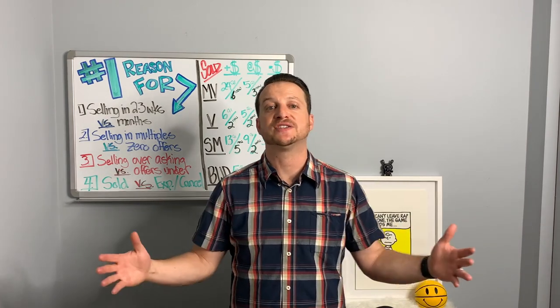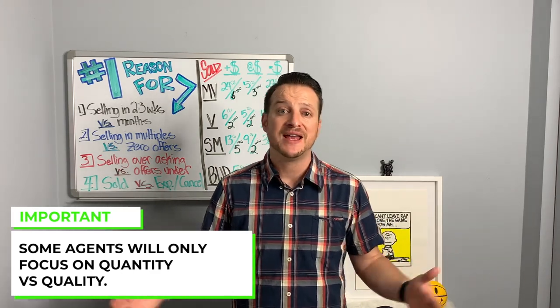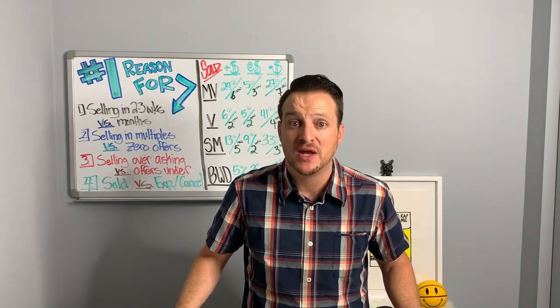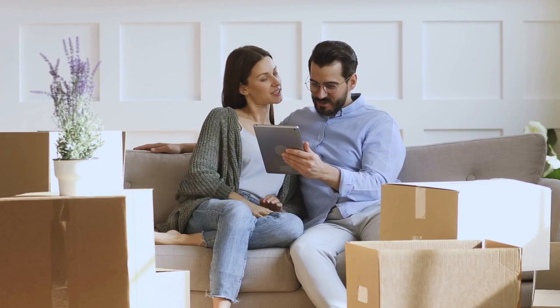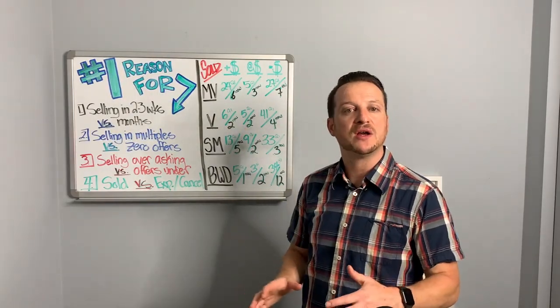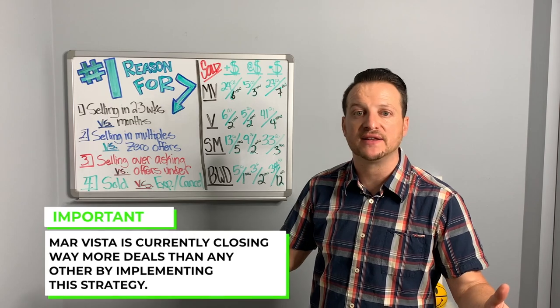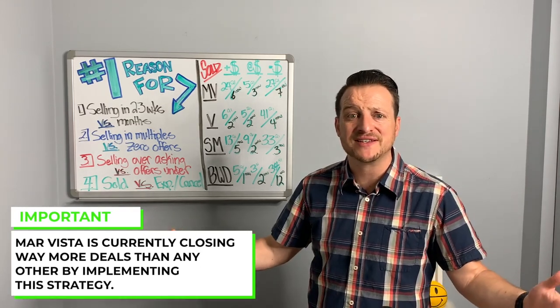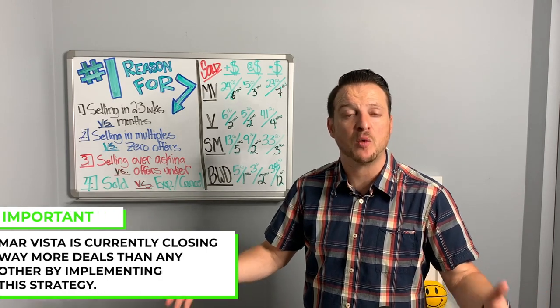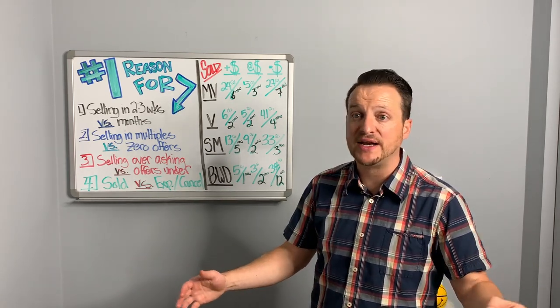Some sellers just don't understand, and some put full confidence in the agent they choose — but sometimes those agents are focused on quantity versus the quality of selling your home, which for most of us is probably the largest asset we'll ever own or sell. MarVista in particular is actually seeing the highest number of smart sellers — pricing in a way where they're getting traction, getting offers, going over asking price, and closing. We don't want to be sitting on the market. Buyers know what's new and what's not, and the market is getting stale with supply.